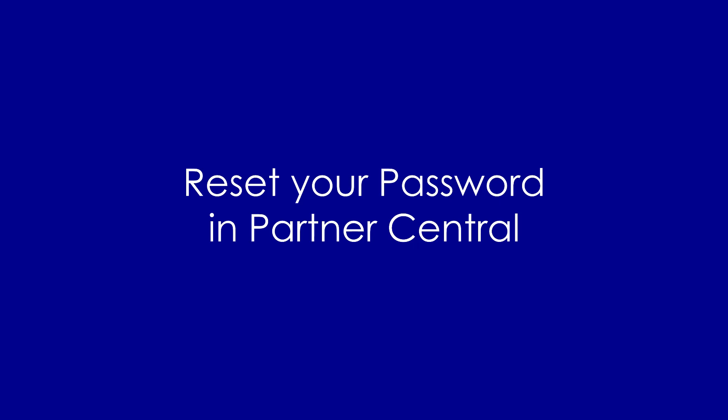Hi there and thank you for partnering with Expedia Group. Occasionally we receive feedback from our partners because they are having trouble with resetting their password. So let's quickly walk through how to reset your password.